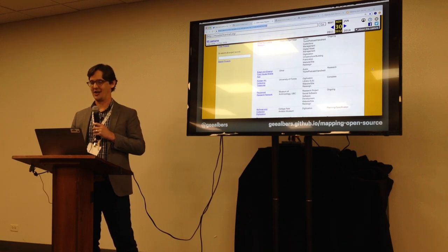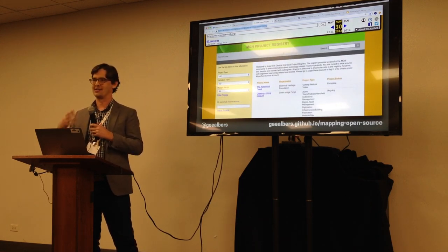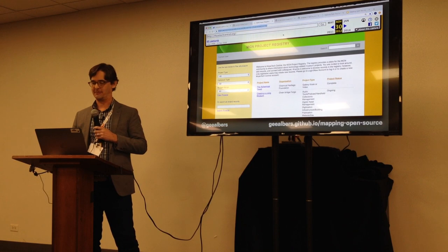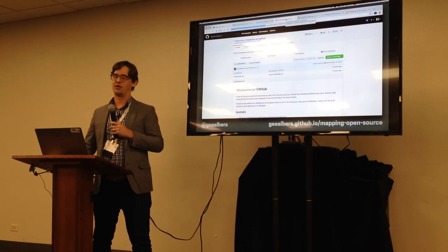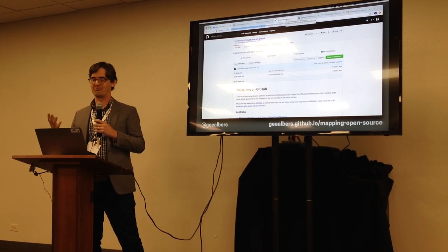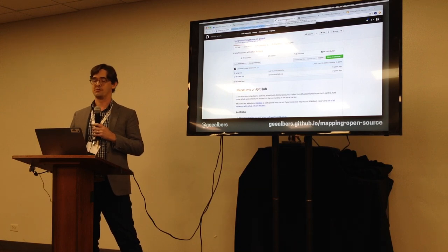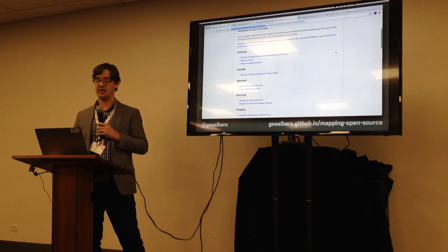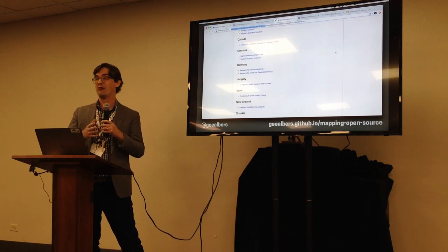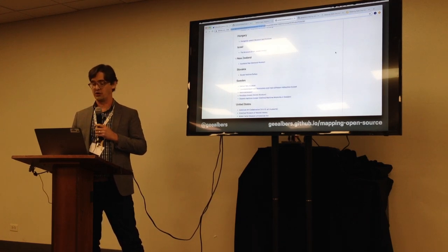When that database went down, the GitHub repo started as a way to fill in the gaps. A few years later, Aaron Ambrosani from the Nordic Museum forked that original repo, added more museums internationally, and got the list up to about 60 or 70 — pretty great. So we went from 12 to 60 or 70 in just a couple of years, and started looking internationally as well.